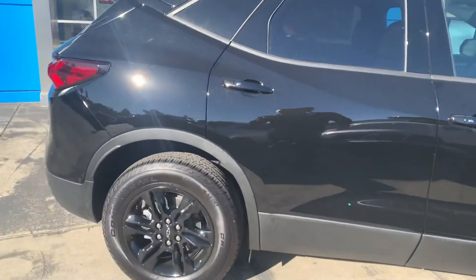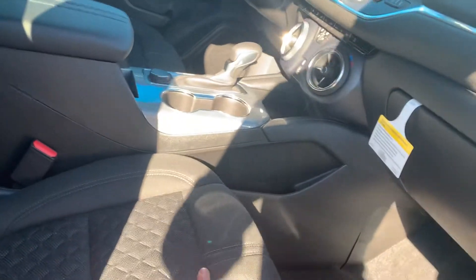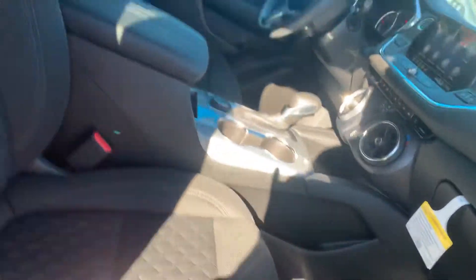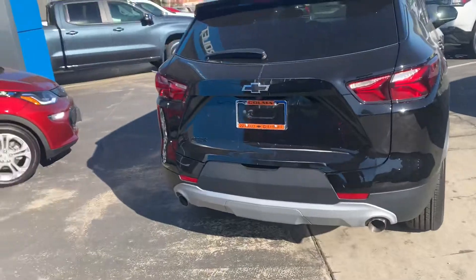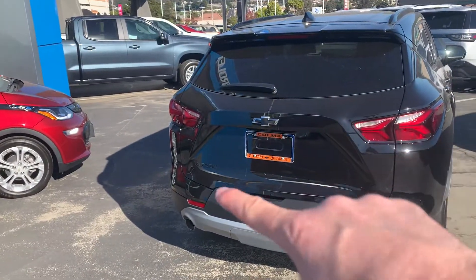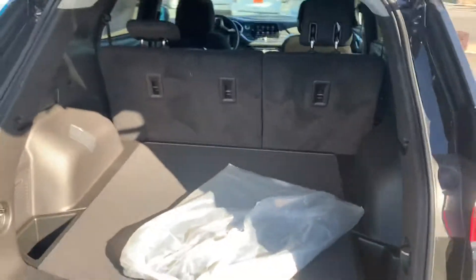This one has the black 18s. A nice durable cloth seating — I really like these and they're comfortable. Pretty good space in the back seat if you can see that here, and the seats fold down nicely. This one's kind of a midnight edition with the blacked out badges and emblems. Really good space back here in the five seater.